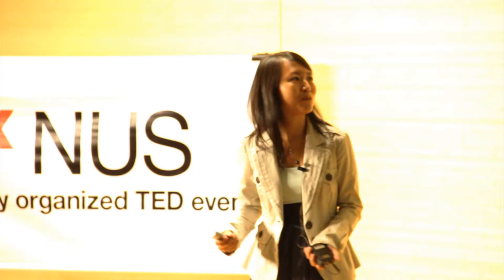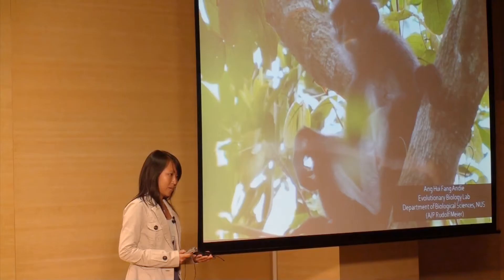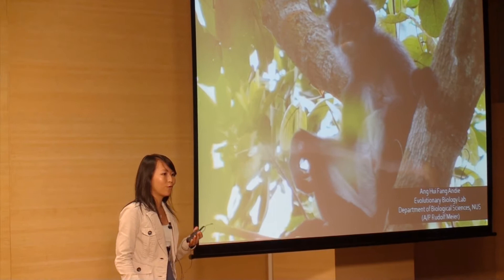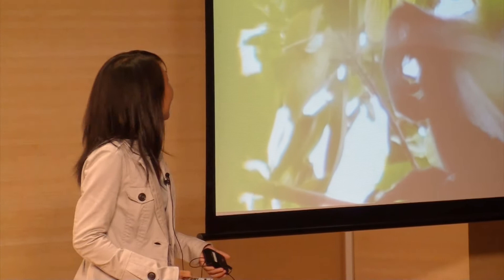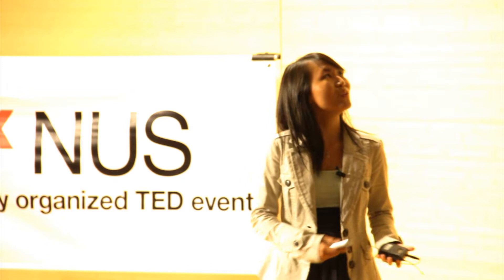So what is so special about this monkey? The monkey is the banded leaf monkey. As you can see from this picture, they are black in colour with some white bands along the inner thighs and also the stomach area. The banded leaf monkeys are big animals — some two to three times the size of the common long-tailed macaques you see at the reservoirs. These animals are very shy, so they rarely come down to the ground. They are very fast, high up in the trees, and very elusive.